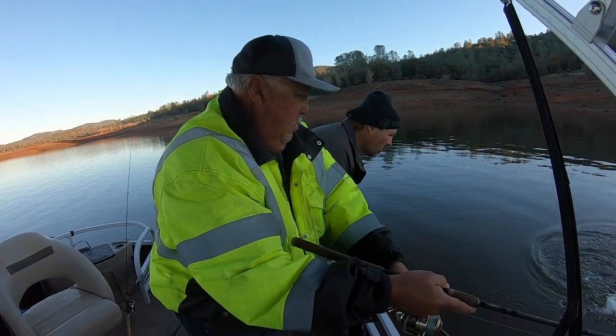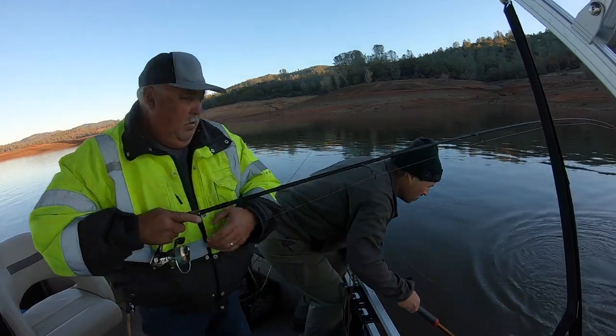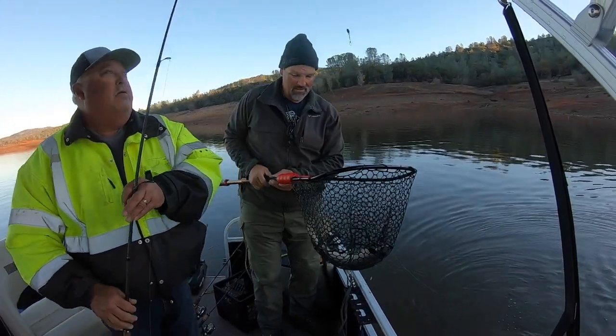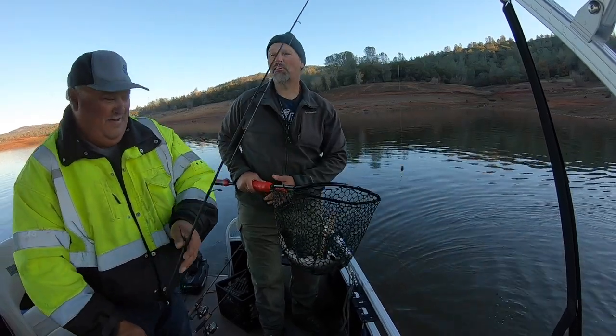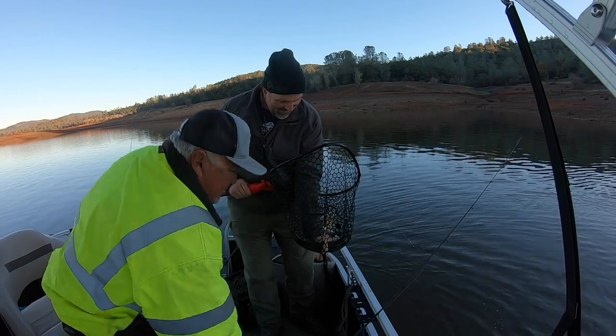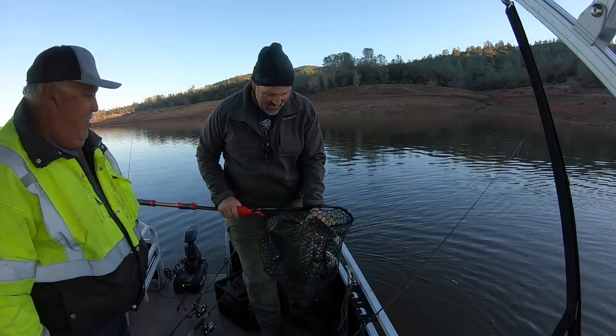There you go. Bigger. He's smaller. You guys! Nice. Nice trout.